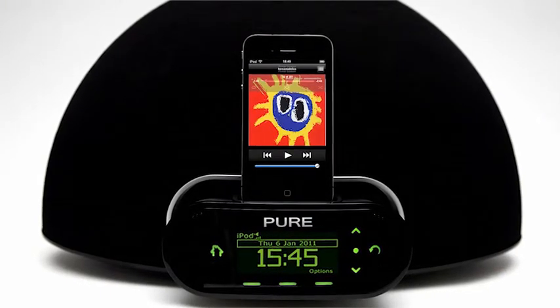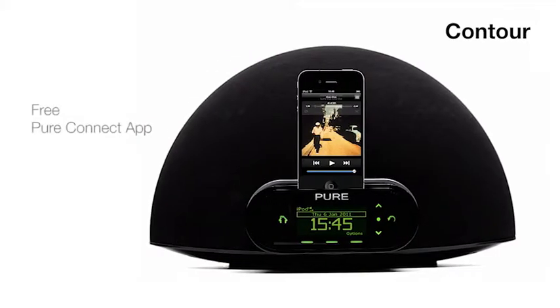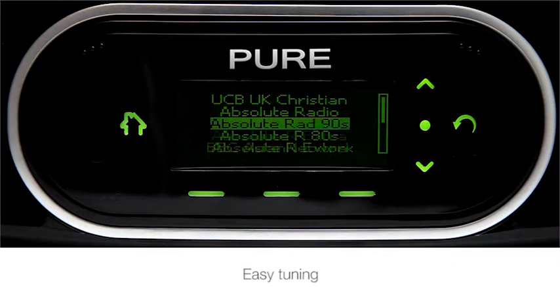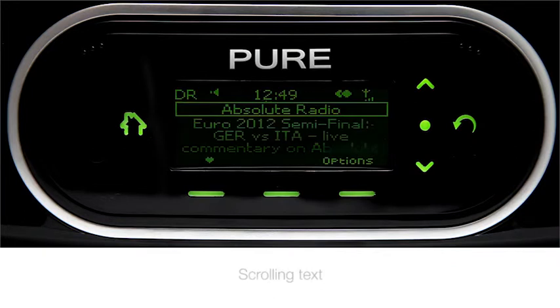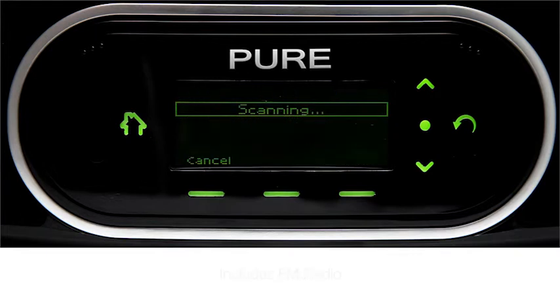You can continue to enjoy all this content wherever you are by downloading our free Pure Connect app for the iPod Touch and iPhone. The digital radio brings you more station choice, easy tuning, scrolling text, and crisp clear digital quality sound. And there's FM radio too.